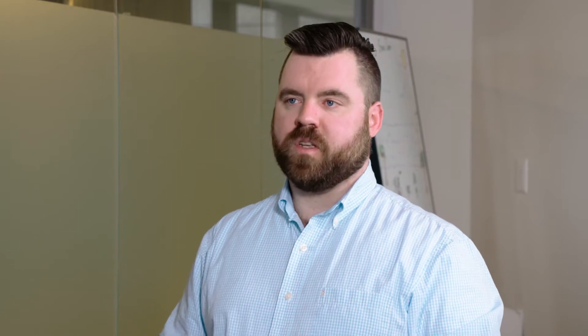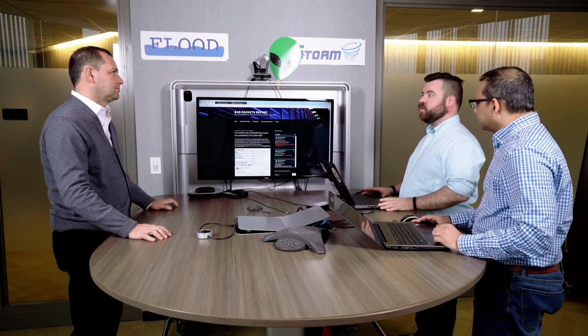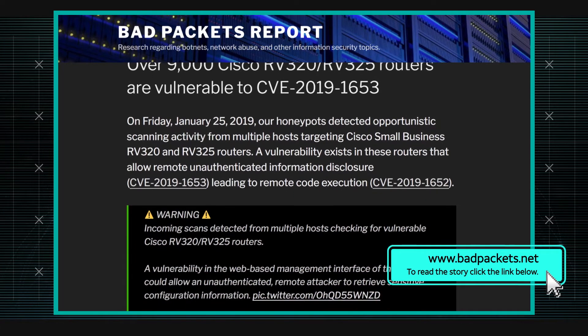They look for attack attempts and things like that. They recently found out that there's a set of bugs in these Cisco Small Business Router VPN devices — the RV325 and the RV320 — a set of vulnerabilities that allow remote code execution. The short version of remote code execution is the box is totally owned, for the most part.